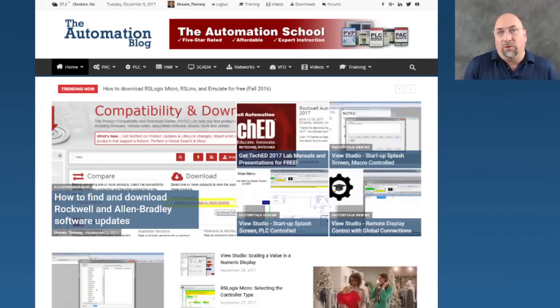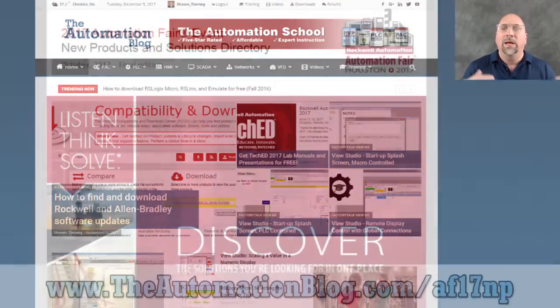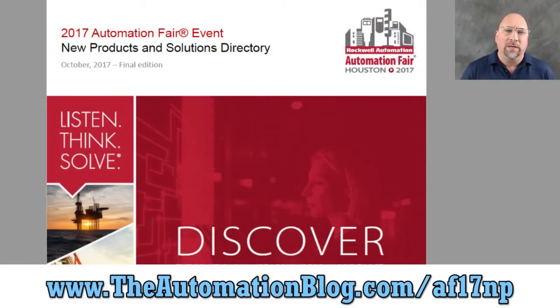I didn't actually go to the fair this year — I went last year — so what I'm doing is getting all the information from their product guide that they released when Automation Fair was held. You can look at that product guide yourself and pick out your own favorite products over at the link at the bottom of the screen right now.